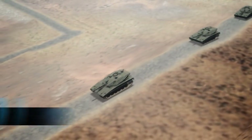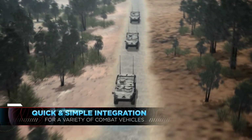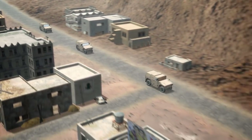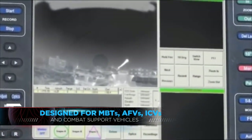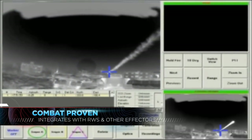With quick and simple integration, Spotlight M is a lightweight, flexible system suitable for a wide variety of combat vehicles. Designed for MBTs, AFVs, ICVs, and combat support vehicles, and successfully deployed by the IDF, the combat-proven Spotlight M is fully integratable with remote-controlled weapon stations and any other effectors.